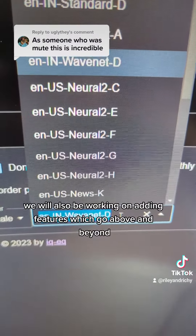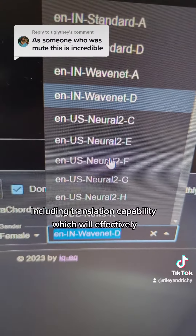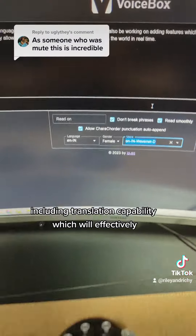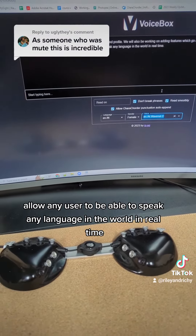We will also be working on adding features which go above and beyond accessibility, including translation capability which will effectively allow any user to be able to speak any language in the world in real time.